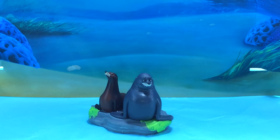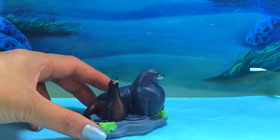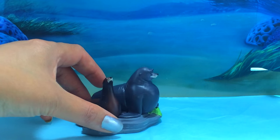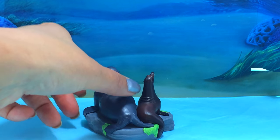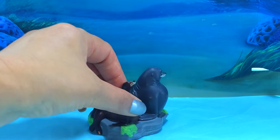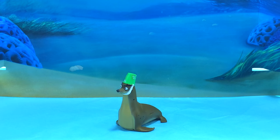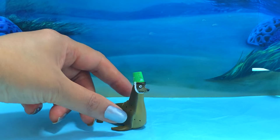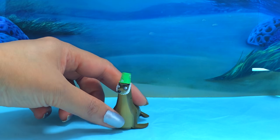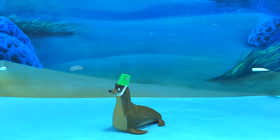And do you remember the sea lions, Fluke and Rudder? Sitting on their rock! Well, here they are again! They're so funny these two! And we mustn't forget Gerald - always trying to get on Fluke and Rudder's rock! He is so funny! And Fluke and Rudder won't let him on the rock! Poor Gerald!